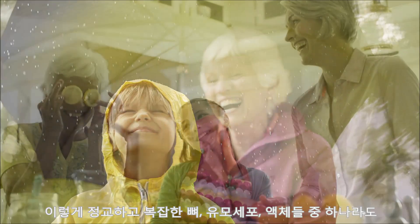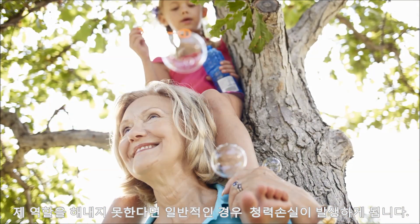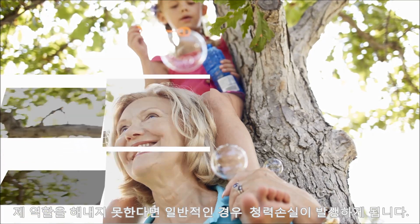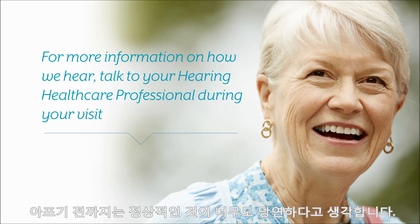If any part of this delicate and complicated system of bones, hairs, and fluid breaks down, hearing loss frequently results. As you can see, the ear is an amazingly intricate body part that many take for granted until something goes wrong.